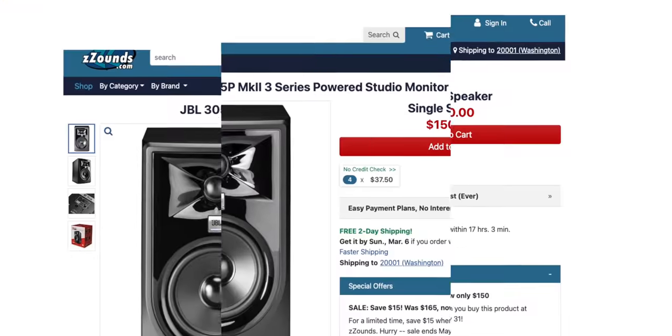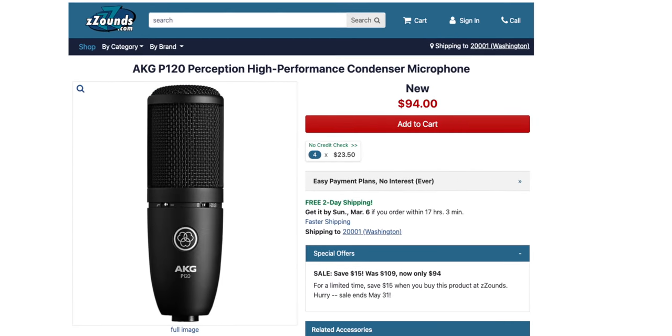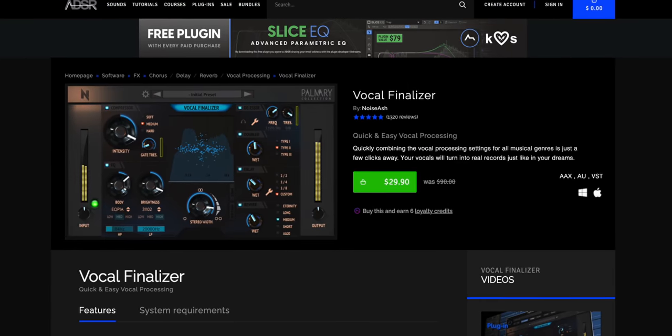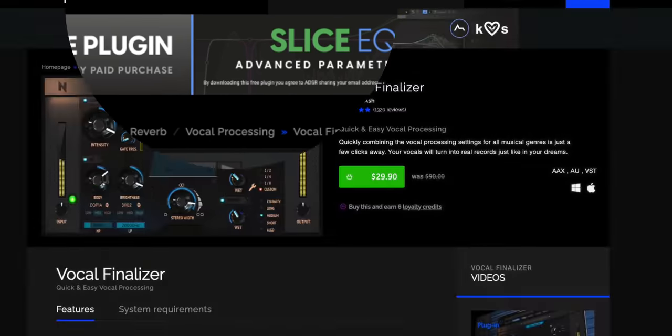In deals this week, the mic and speakers that topped my comparison videos have dropped in price on Sweetwater and Zounds. You can get the JBL 305P Studio Monitors or the AKG P120 mic for excellent discount prices — I'm not sure how long this price drop will last, so links are below. Vocal Finalizer is topping the charts on ADSR Sounds and is on sale for $29, and if you buy anything from ADSR Sounds right now, you get Kilo Hart's Slice EQ for free.